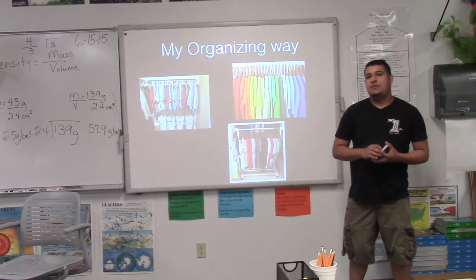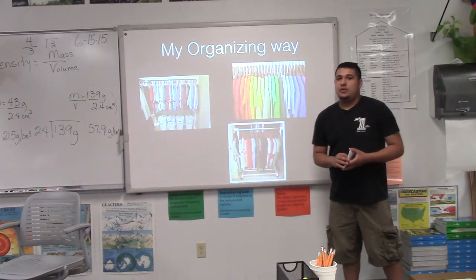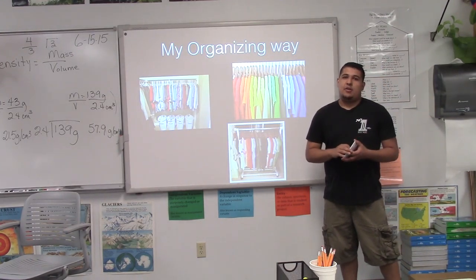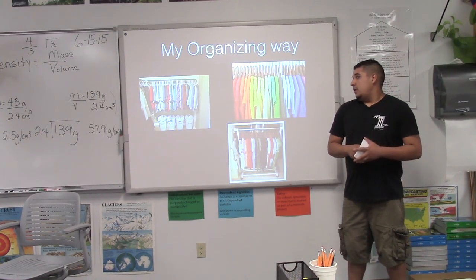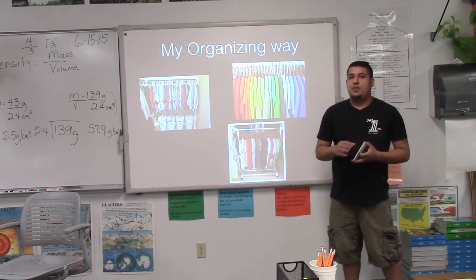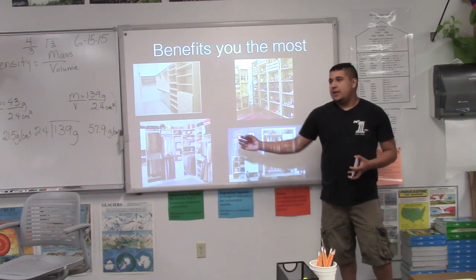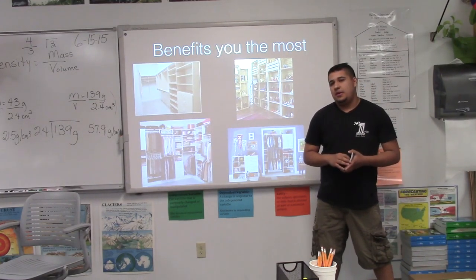My favorite way, which I've been doing for the last couple of months, is to color code my clothes. I can either put them from lightest to darkest or in rainbow order, just depending on how I want to do it. That's how I do it for my shirts. For my shorts and pants, I don't have a typical way, because my shirts match with all my clothes. This was also an option to organize your clothes from apartmenttherapy.com.